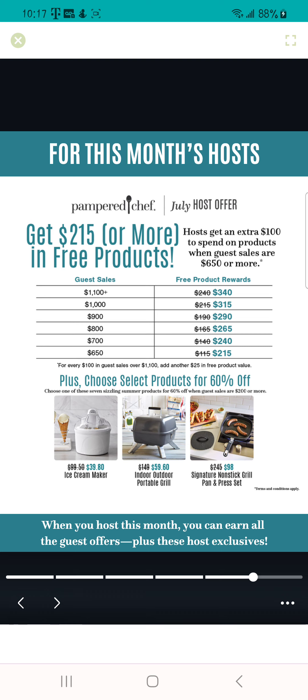This is your host special. Not only will you get the free product and half-off items, but when your party qualifies at $200 or more you will start earning hostess rewards — half-off items and the ability to select products for 60% off. The summer products will be available for 60% off, and when your party hits $650 or more you're going to get an extra $100 to spend on free products, so instead of $115 you'll get $215.